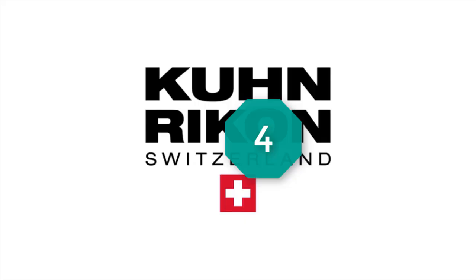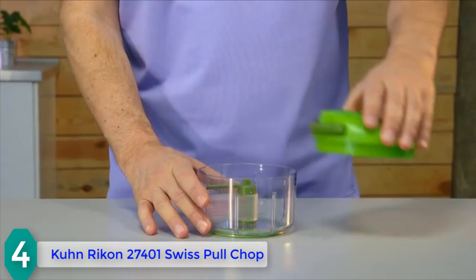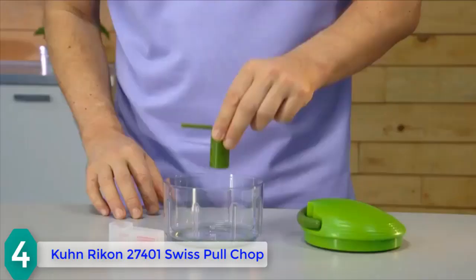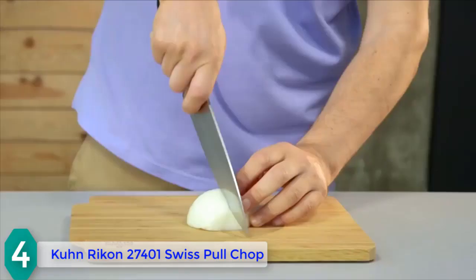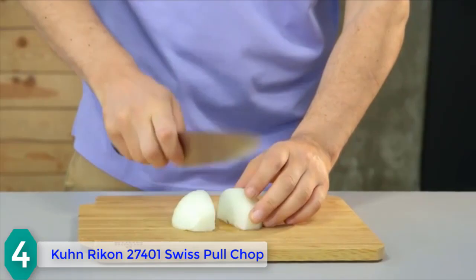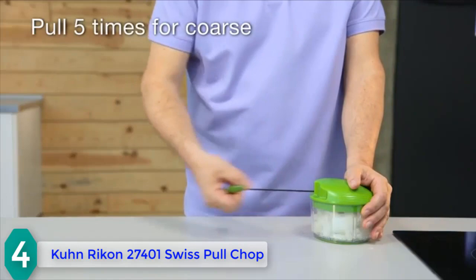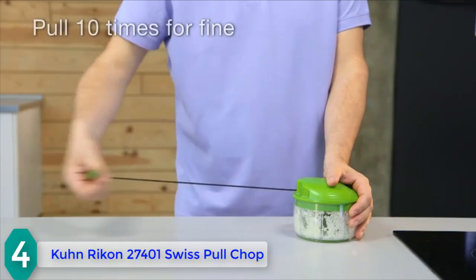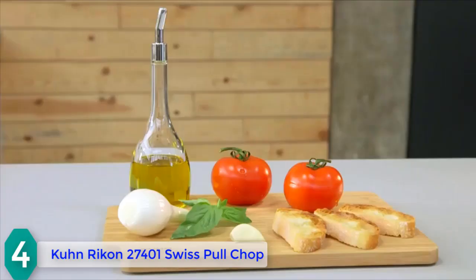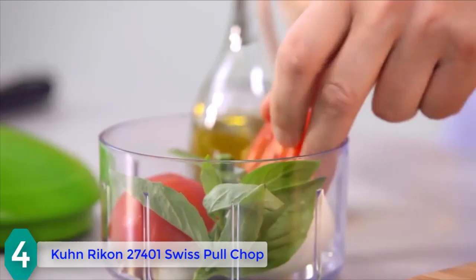Starting at number 4, we have the Kuhn Rikon 27401 Swiss Pull Chop. The 4-inch green non-slip base offers maximum stability to the unit during use. This item has a wash lid with pull technology to give you control when blending. It has three chop levels — coarse, medium, and fine — and the pull string allows you to pull up to 15 times for more finesse.